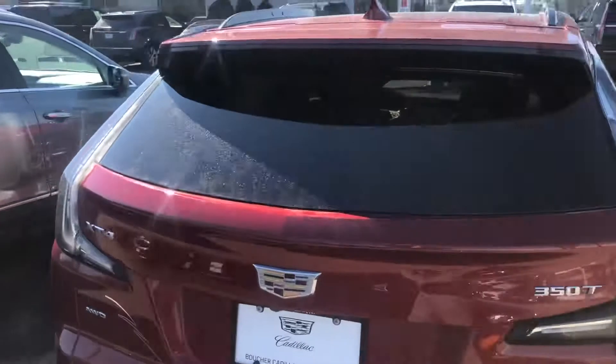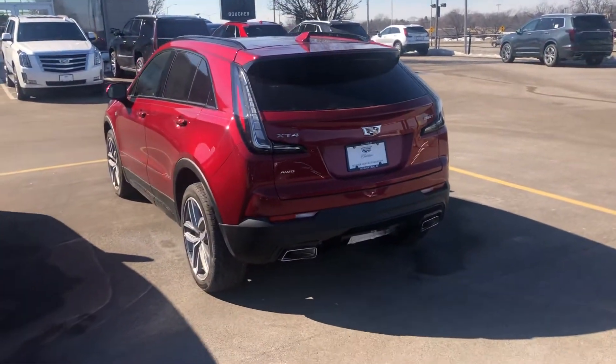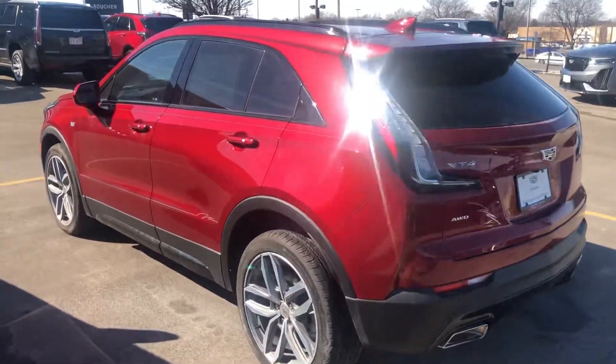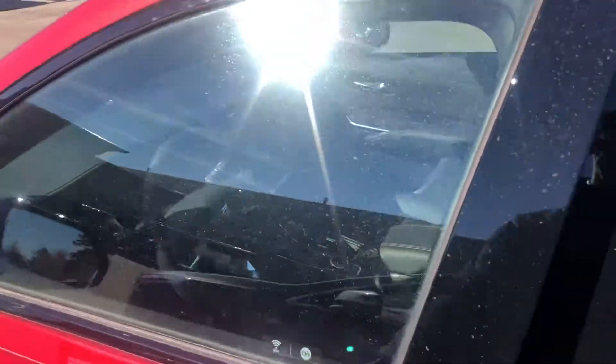I know you're shopping around a little bit, but I just wanted to at least show you the vehicle. Of course we'll get it cleaned up and detailed if you want to come in and take a look soon. It's a very well-equipped one.